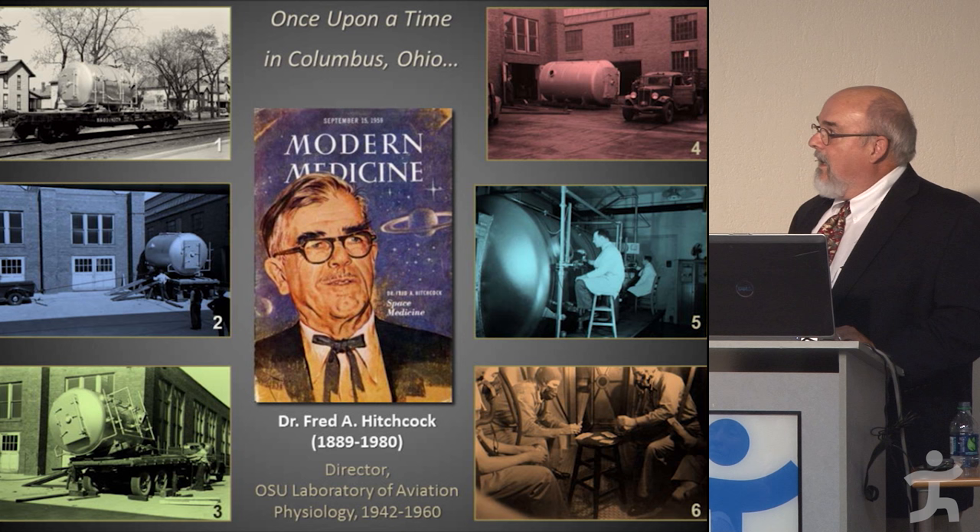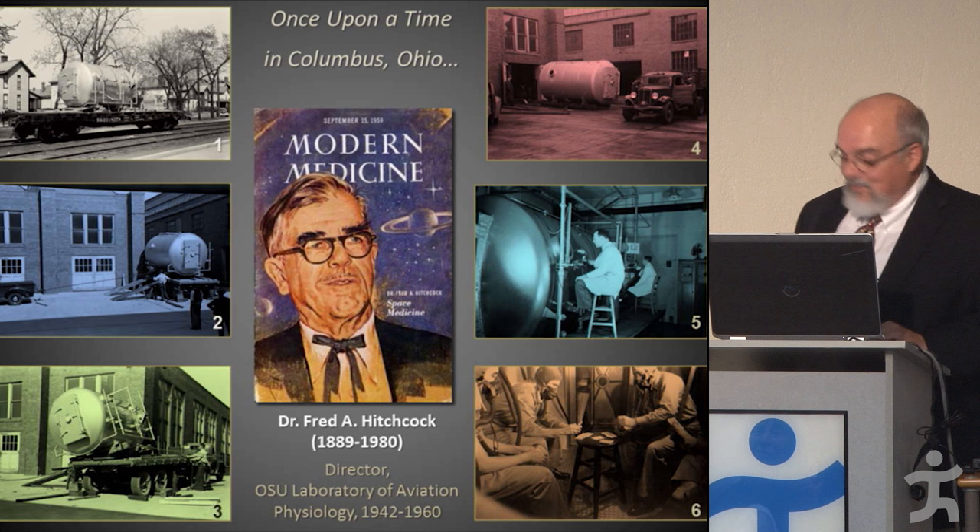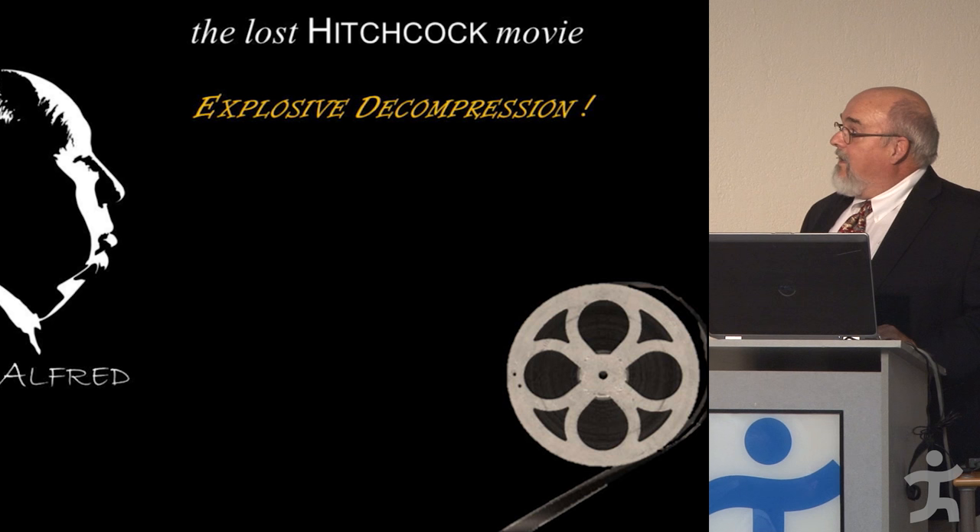Hitchcock was a proponent of space flight — this is from after his retirement. He always wanted to go to the moon and argued that astronauts should be older men so that if we lose people, we haven't lost a young man. He wanted to go to the moon, but obviously he didn't make it.